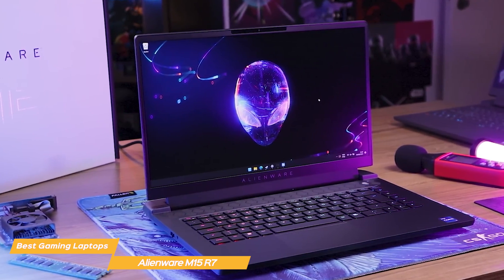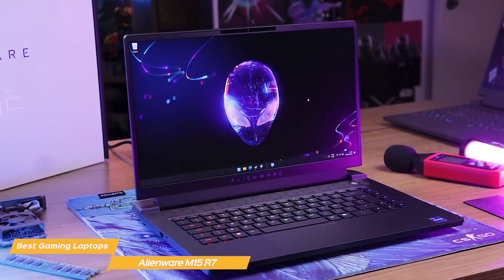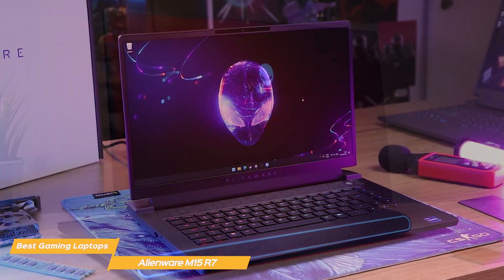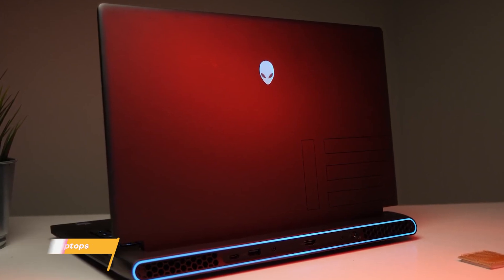Overall, the Alienware M15 R7 is a top-notch gaming laptop that offers fantastic performance, a great design, and versatility. If you're looking for a gaming laptop that can do it all, the M15 R7 is definitely a solid choice.